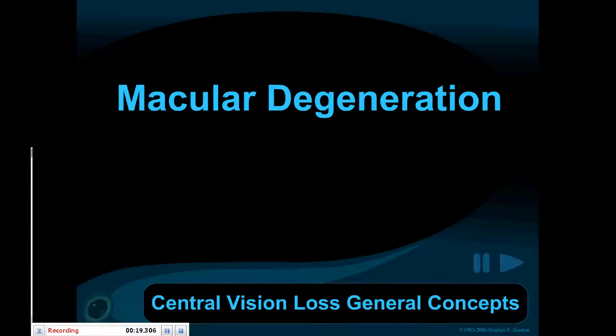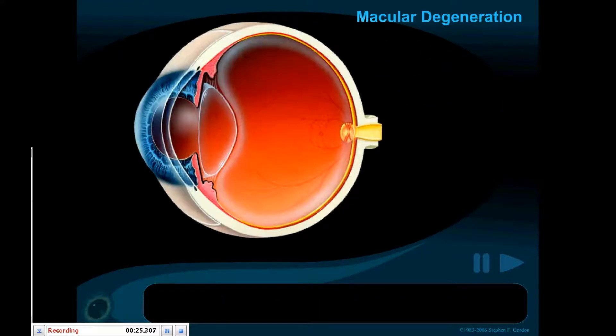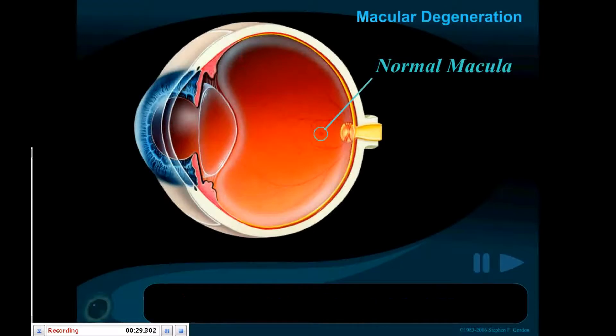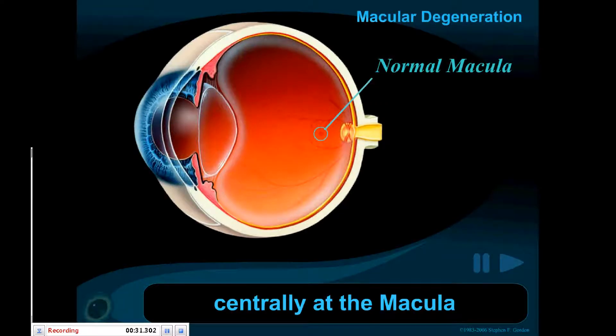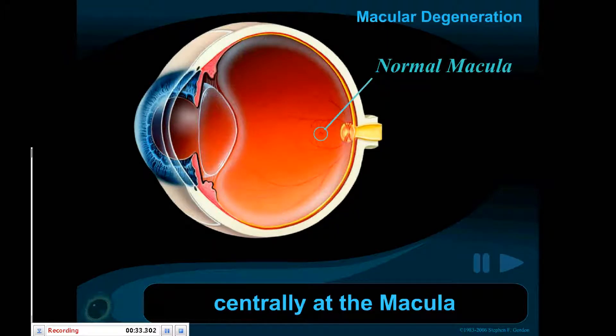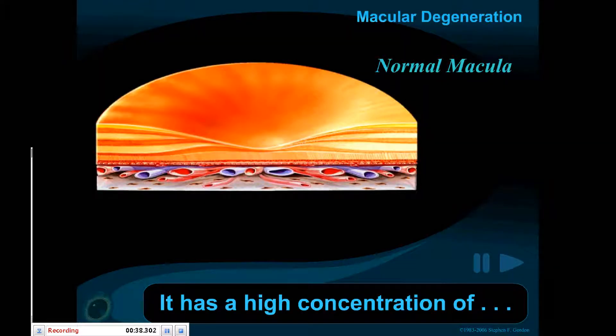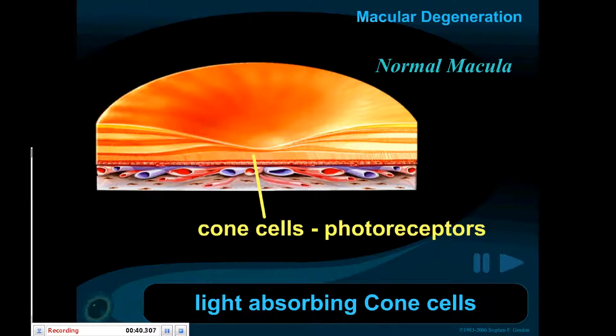Macular degeneration is a serious loss of central vision. Our clearest vision occurs centrally, in a small area called the macula. The macula has a high concentration of light-absorbing photoreceptors, called cone cells.